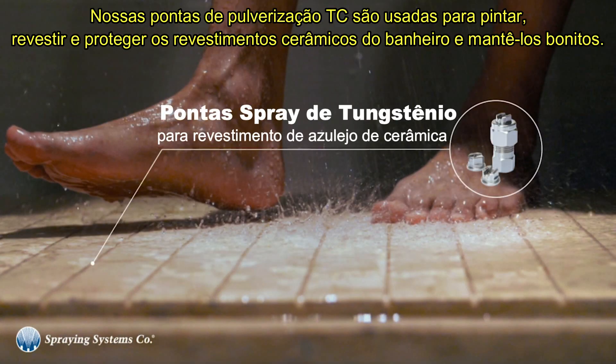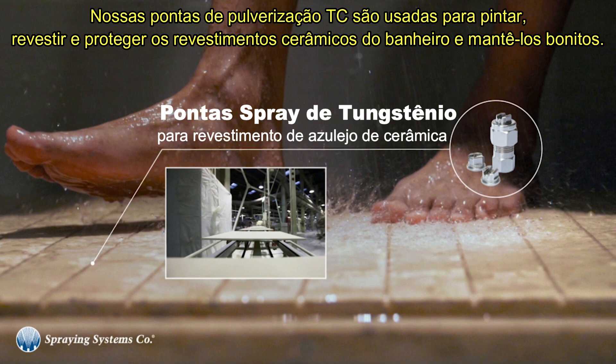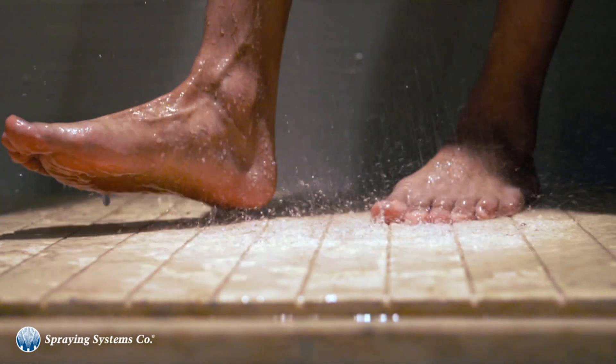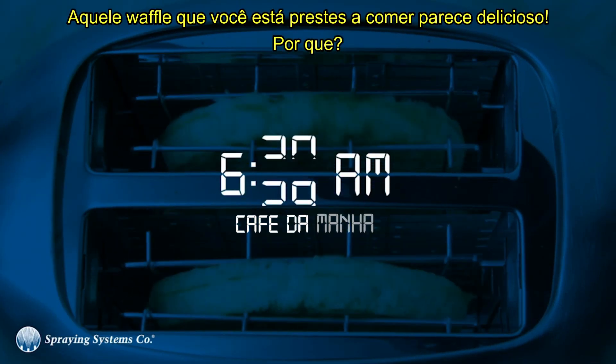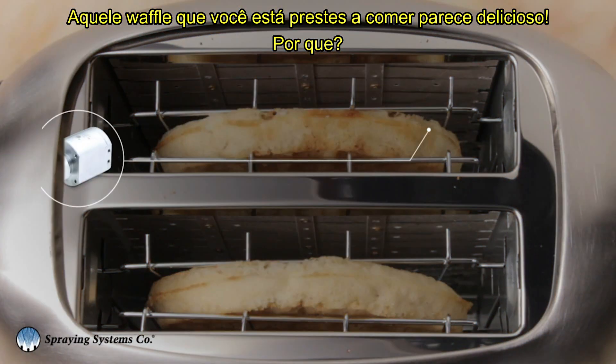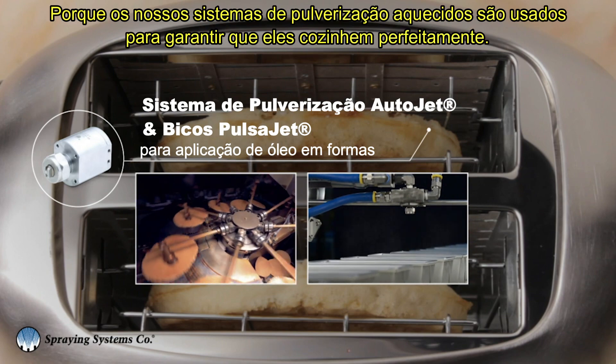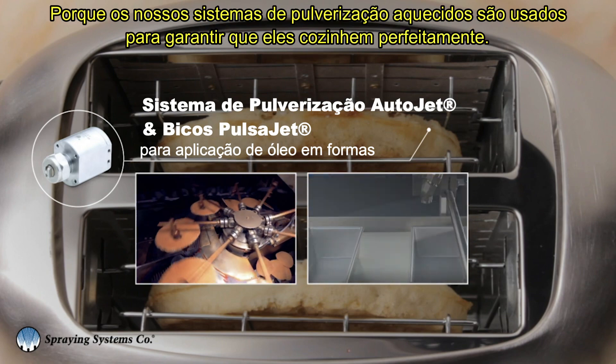Our TC spray tips are used to color, coat, and protect the ceramic tiles in your shower and keep it looking lovely. Those waffles you're about to eat look delicious — because our heated spray systems are used to make sure those tasty breakfast bites cook and look perfect.